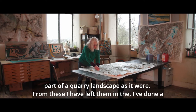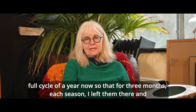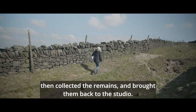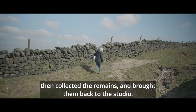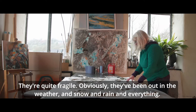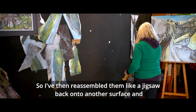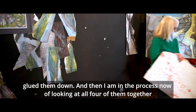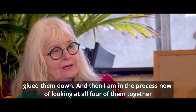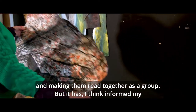I've done a full cycle of a year now, so that for three months each season I left them there, then collected the remains and brought them back to the studio. They're quite fragile — obviously they've been out in the weather, snow, rain and everything. I've reassembled them like a jigsaw back onto another surface and glued them down, and now I'm in the process of looking at all four of them together and making them read together as a group.